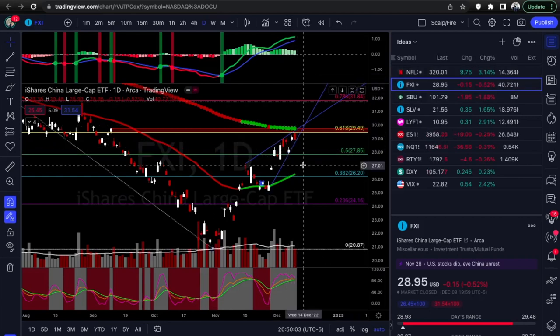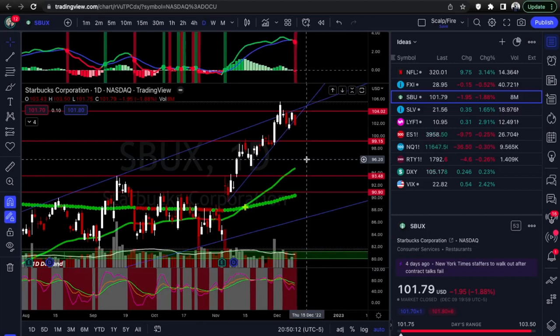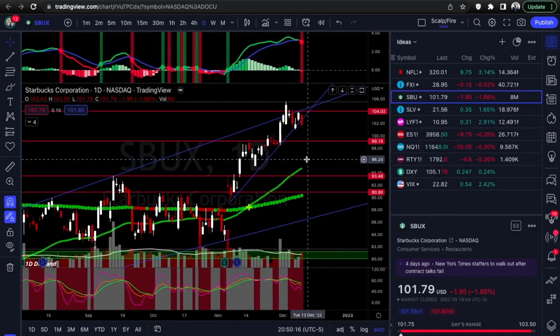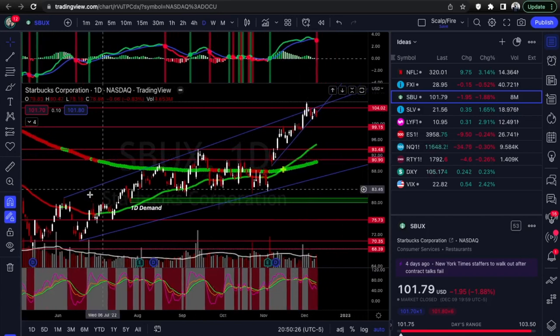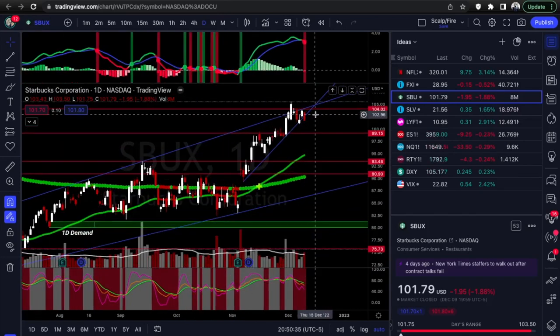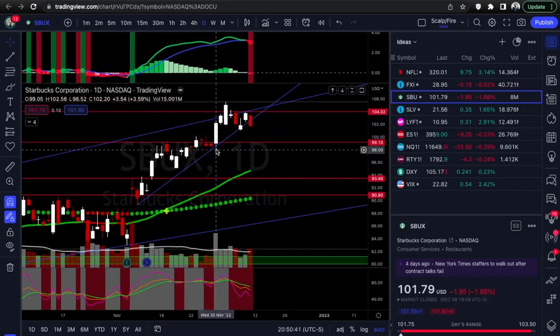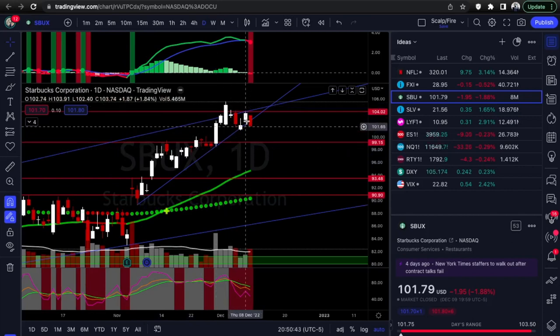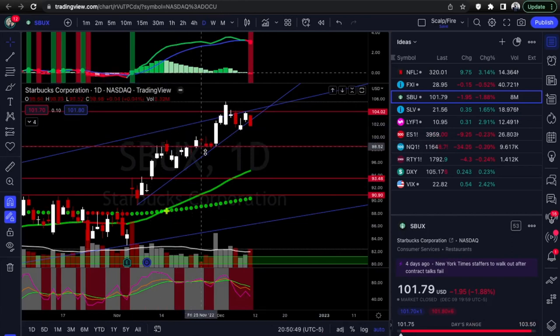So far we're looking at Netflix and FXI — both have rising wedges forming, not confirmed. FXI you can wait for the breakdown; Netflix already looks like it's giving an entry back to the trend line. Next is Starbucks. There are a lot of rising wedges forming right now, which is why I'm watching mostly puts this week. With Starbucks, you've got test one, test two, three, four — this is actually a fifth test. It looks like it faked out a breakout, came back within the trend line resistance.